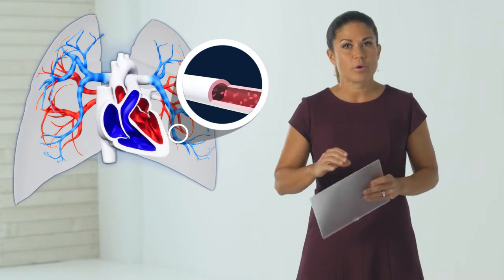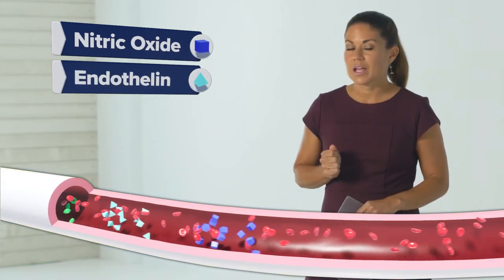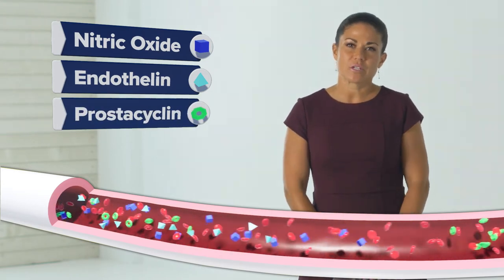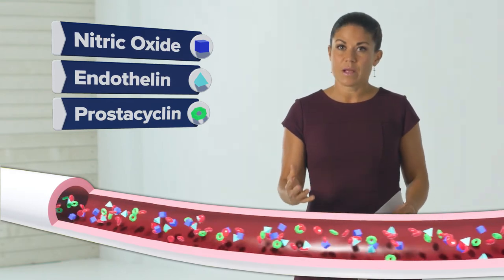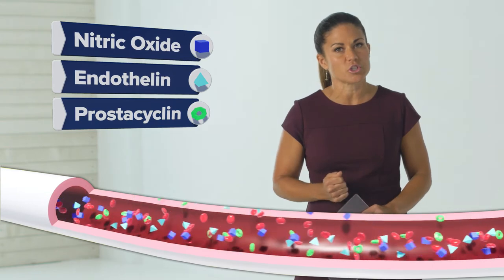PAH treatment centers around three substances that are produced by the inner layer of the smaller blood vessels in the lungs. The three important substances are nitric oxide, endothelin, and prostacycline. When you have the right amount of each of these three substances, they keep the blood vessels healthy. This allows red blood cells to flow freely through the lungs and transport oxygen to the rest of the body.